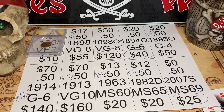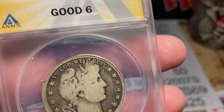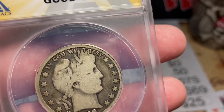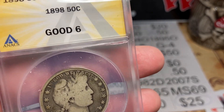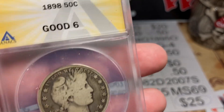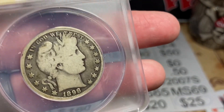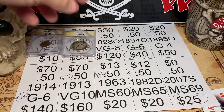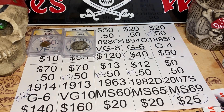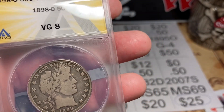Next up, an 1898 Barber Half. I thought it'd be a VG8 — and it is a VG8, fantastic. At a VG8 I think it's worth about $120. Someone out there can confirm the exact grade tier, but I'm really happy with that result. It's a beauty of a coin and for a VG8 it's a really fantastic piece.